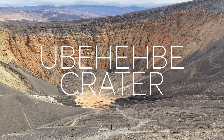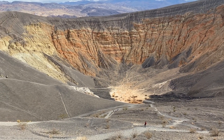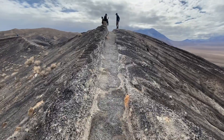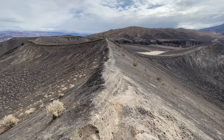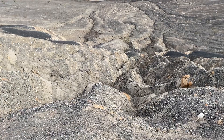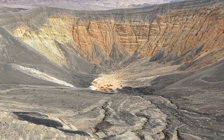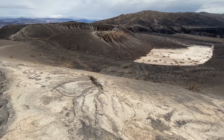Ubehebe Crater is a large volcanic crater 600 feet deep and a half a mile across. Trails provide access to the bottom of the crater or allow you to hike all the way around it. Created by steam and gas explosions when hot magma rising up from the depths reached groundwater, the intense heat flashed the water into steam which expanded until the pressure was released as a tremendous explosion.